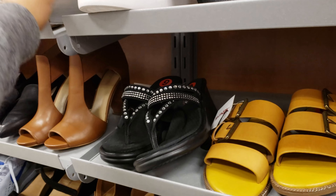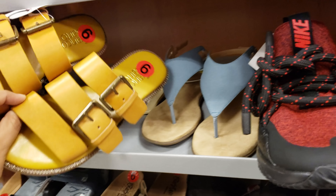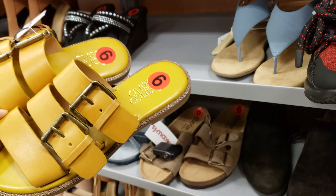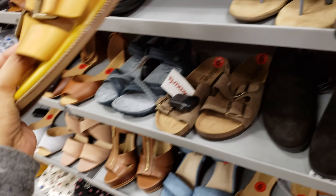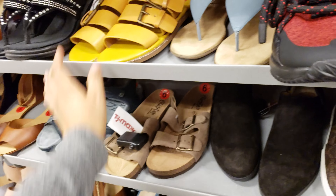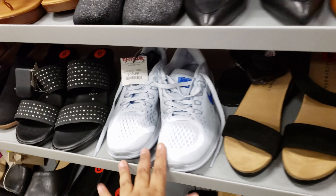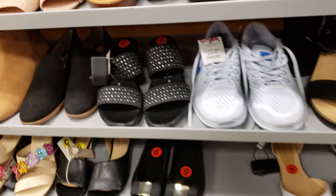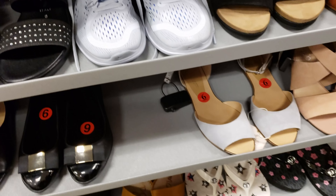Steve Madden, only $35. Hey, these are kind of cute. Oh, it's Franco — my man Franco for $30. I'm liking the yellow. It's James Franco. James Franco. So weird. I like James Franco. So does Seth Rogen.